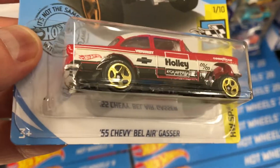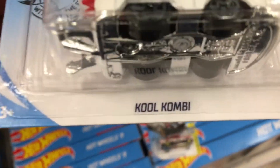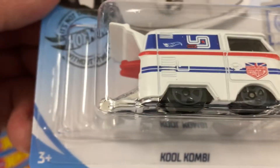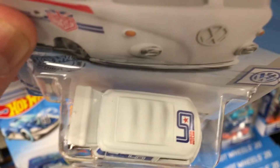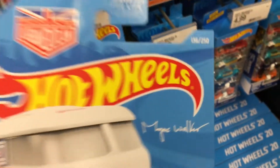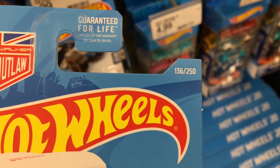Check this one out — this is a new one. Cool Combi! First time I've seen this one. I did triple, quadruple check to make sure it's not a treasure hunt. I don't see the logo in there. Am I doing this right, guys? Is there a number?